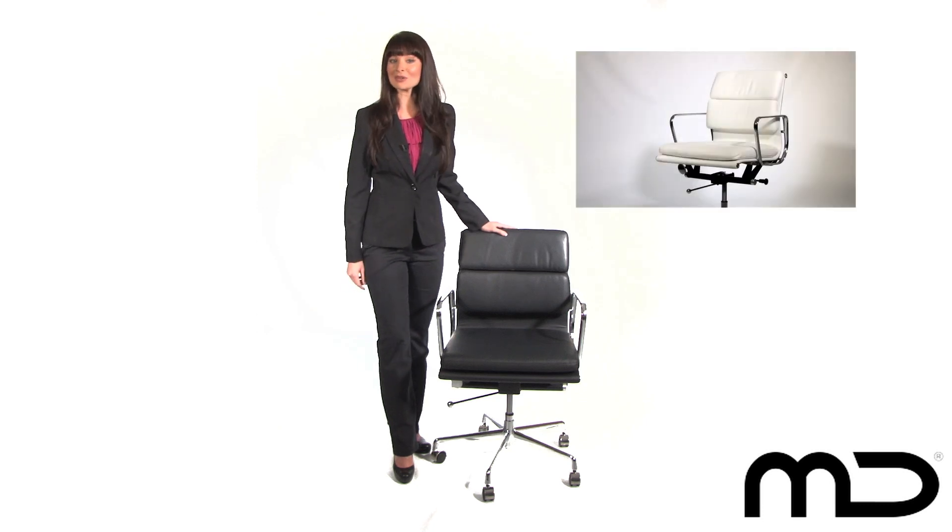Comfort, style and practicality — this beautifully made reproduction of the Eames soft pad management office chair will become an item of furniture you will cherish for years to come. The chair is also available in white.